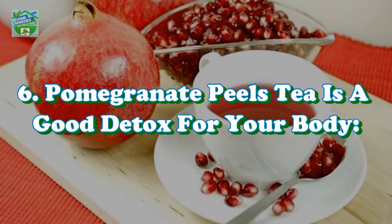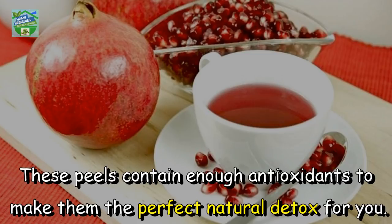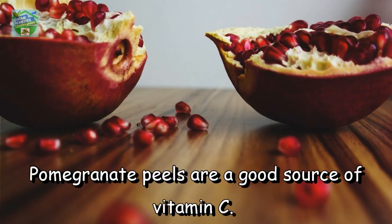Pomegranate peel tea is a good detox for your body. If you ever feel the need to detox, choose to drink pomegranate peel tea — the recipe I will tell you at the end of the video. These peels contain enough antioxidants to make them the perfect natural detox for you.